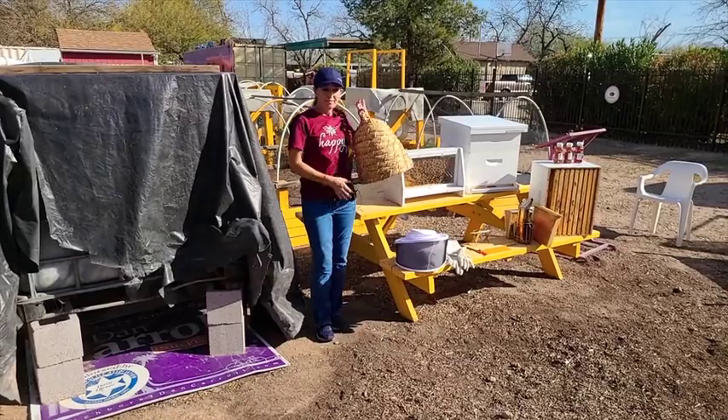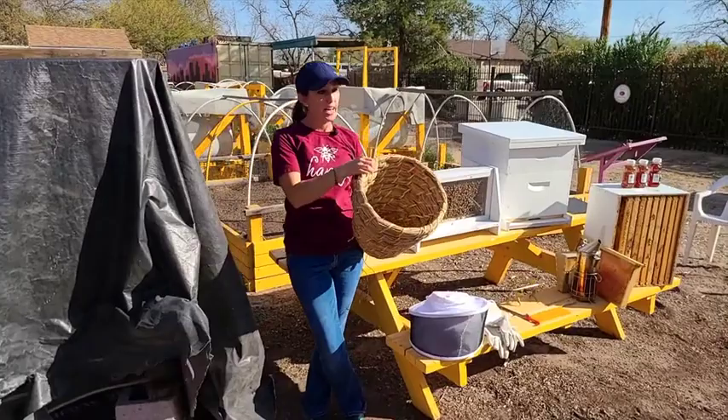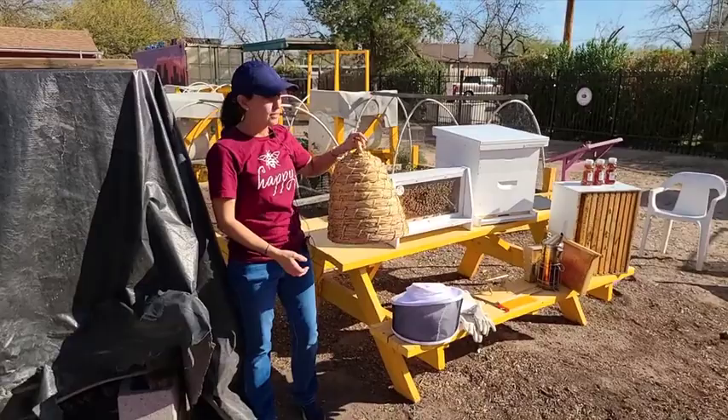This is an old-school bee skep. We used to keep bees in these, but it's problematic to harvest honey because you'd destroy all the honeycomb when you did it. So we've shifted to more modern beekeeping styles.